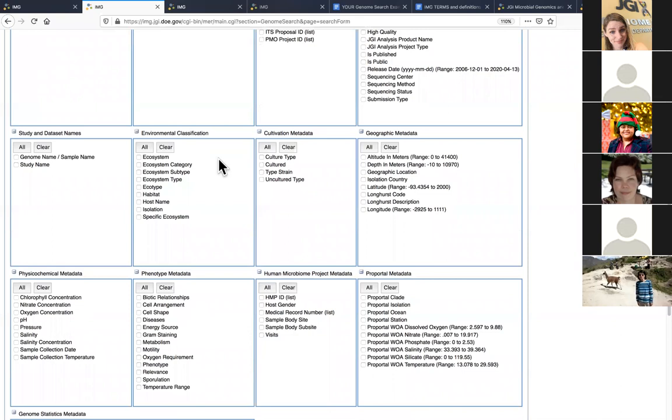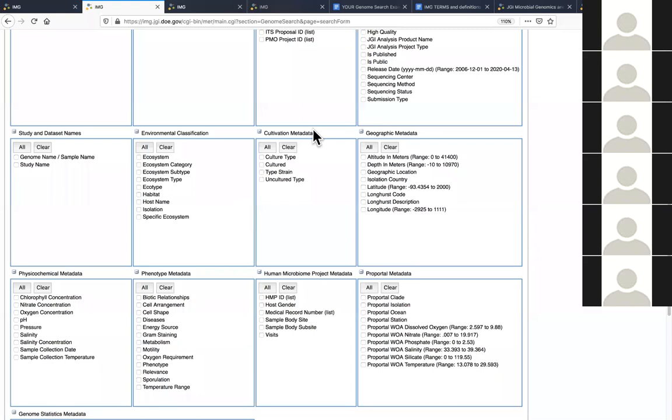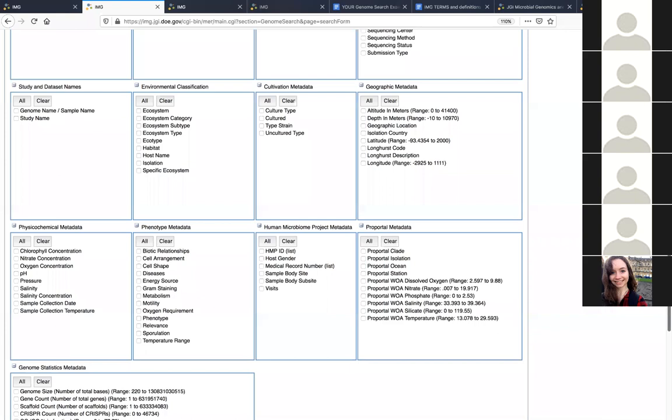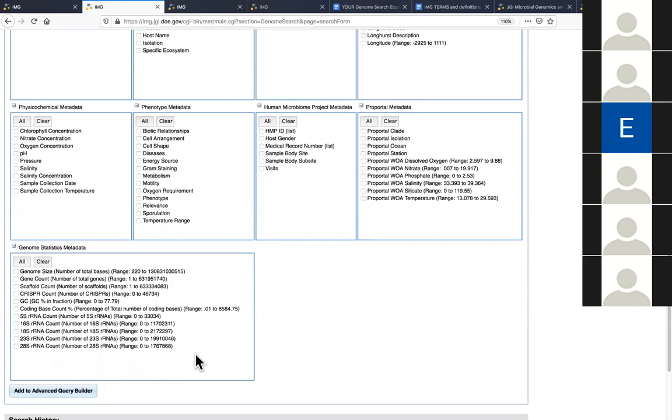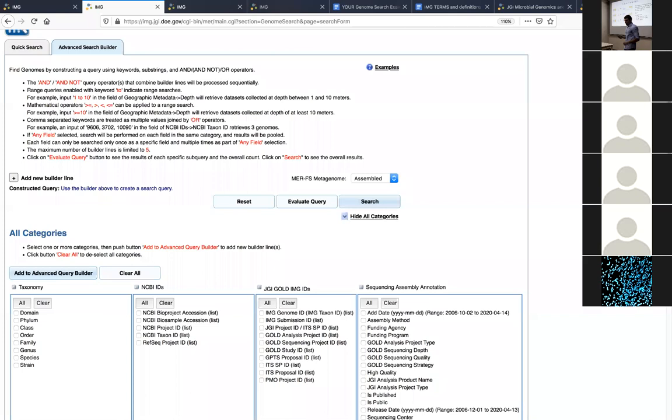Environmental classification is what I highlighted in the slides. You have dataset names, cultivation metadata, geographic metadata, and genome statistics metadata, which I use very frequently when doing a search. So let's get down to it. For the demo I have two examples: one is an isolate genome search and one is a metagenome search. I'm going to start with the isolate genomes.